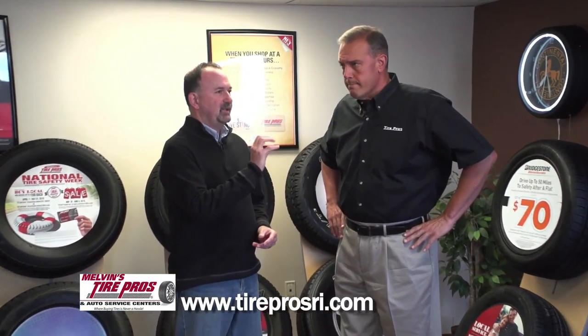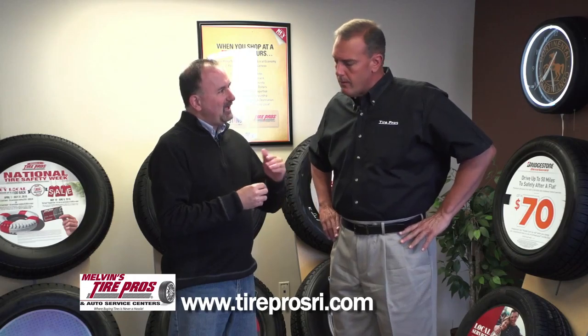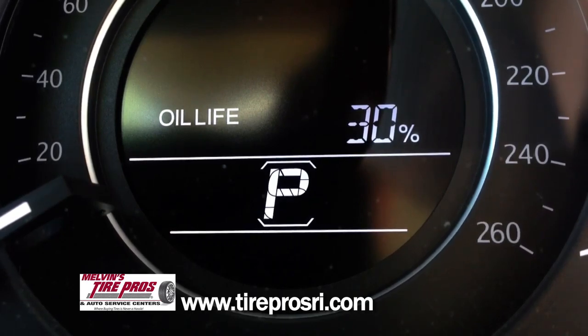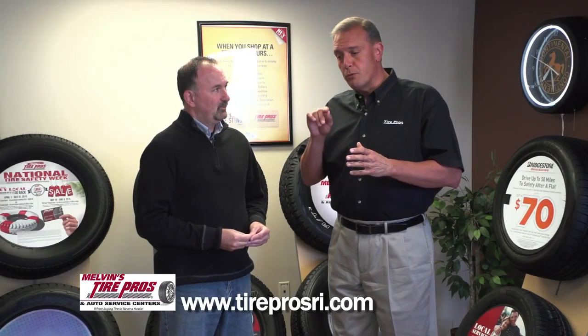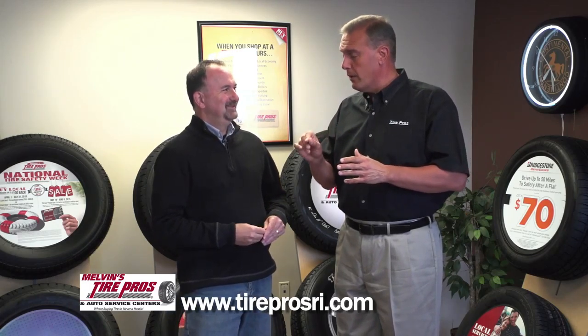Now, speaking of how long the oil lasts, in a lot of cars you've got the oil life percentage indicator. Is that indicator accurate? Is that what we should really trust? Yes, it is accurate, but one of the things that people have to realize is that it's only as accurate as the consumer that sets it to the computer in the car. What you will do is you will reset the oil light.